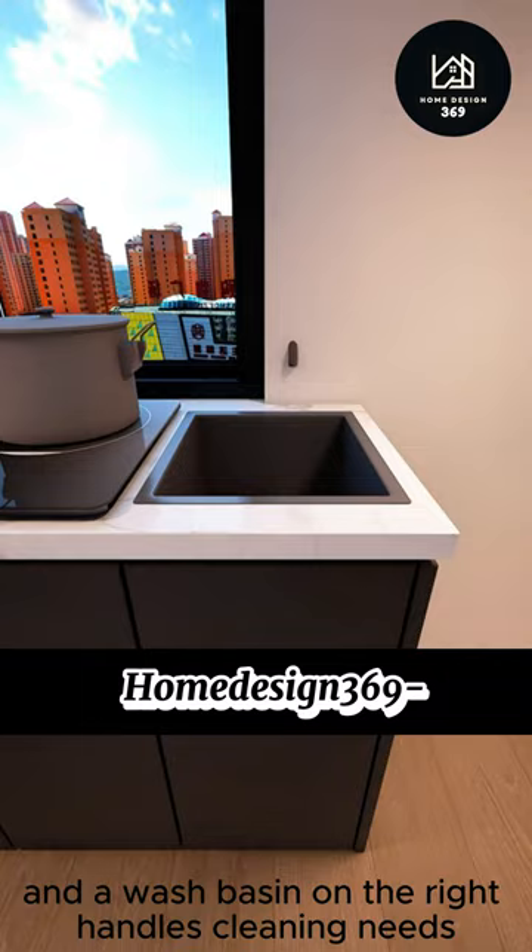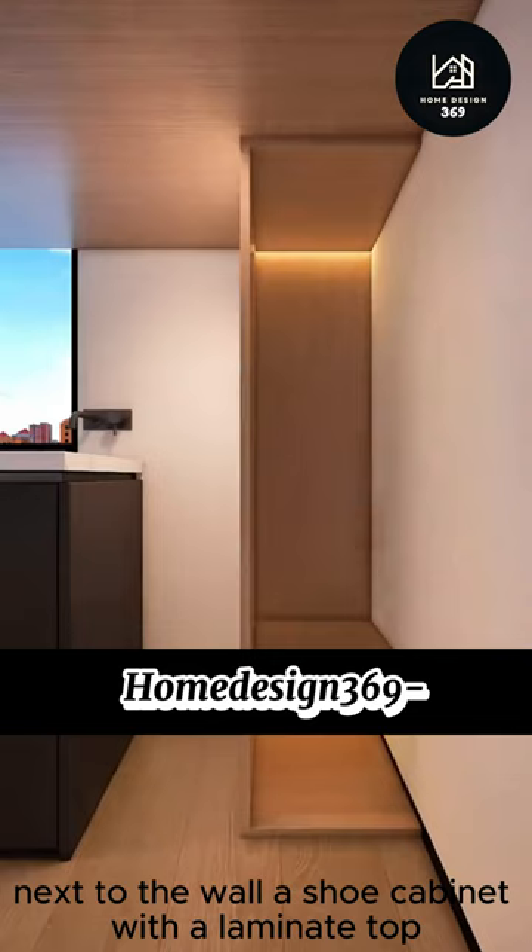Underneath, there's space for a refrigerator to store his favorite drinks. Next to the wall, a shoe cabinet with a laminate top displays the Air Jordans his sugar mommy bought him, with a drawer below for storing a large amount of underwear and pantyhose. This setup enhances the functionality and comfort of the small space.